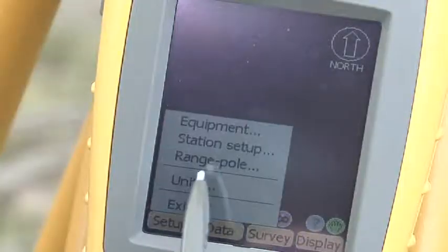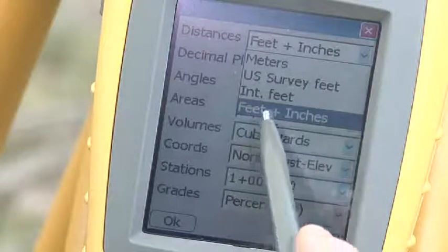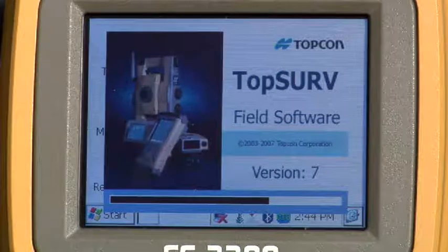The Pocket PC that comes standard on the handhelds running with the rover equipment means we can easily take any grade checker and within a matter of minutes have them running GPS and setting correct grade. For more advanced options, the surveying department and myself will run the Topcon TopServe program on our controllers and do any special layout or slope staking that we need to do.